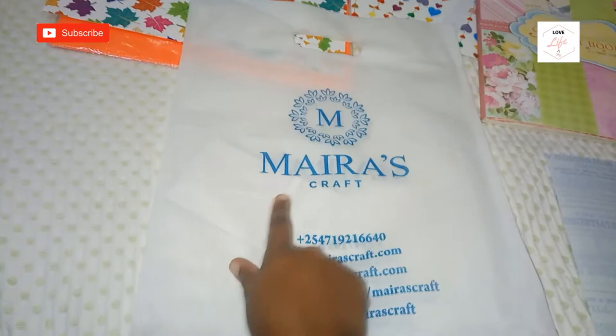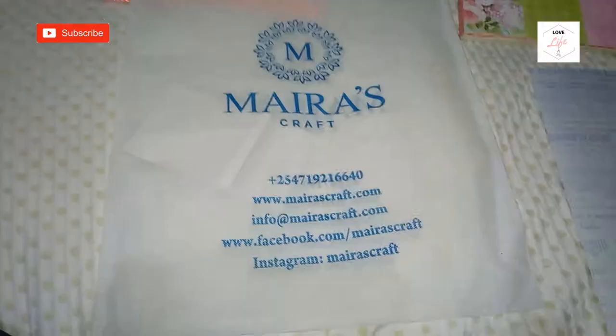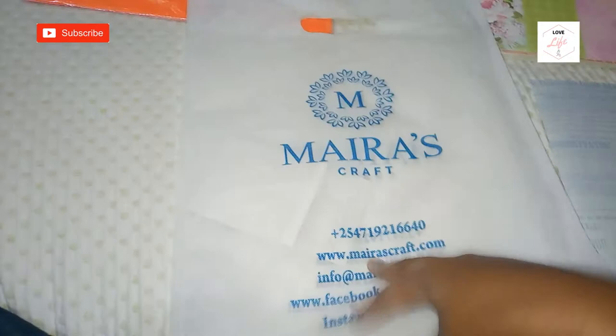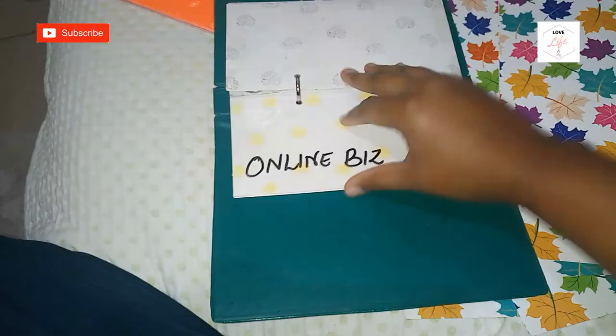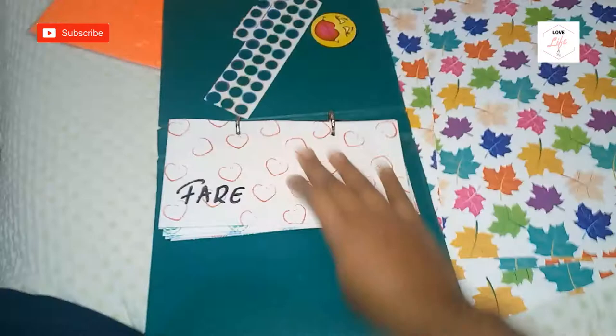That is all I got. The company is called Mira's Craft — they're on Facebook, which is where I found them. I'll link their Facebook page in the description below. In total I spent around 600 shillings for everything. The reason I went to get these papers is because I want to make a different type of cash envelopes — I've just been using ordinary envelopes and I want to change things up since I'm already running out.